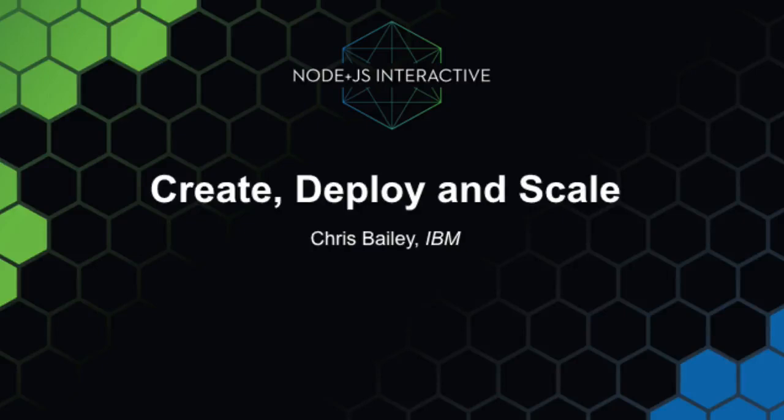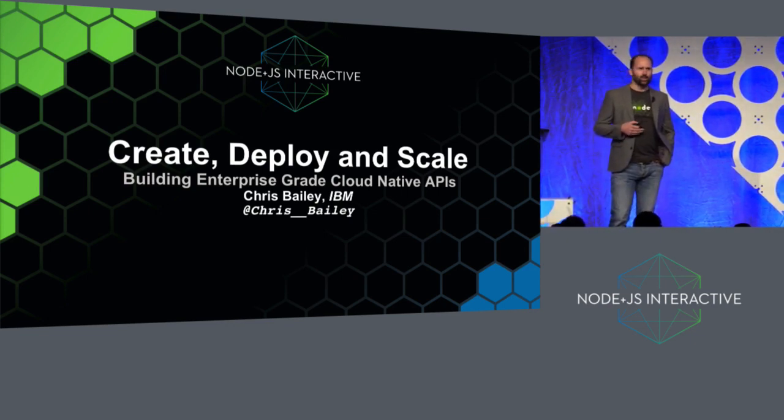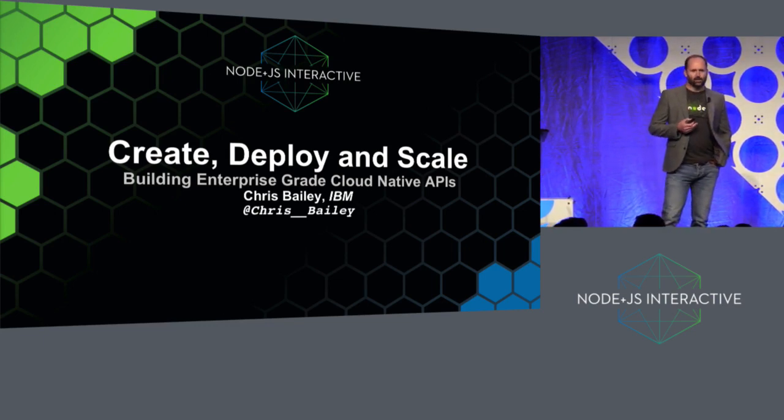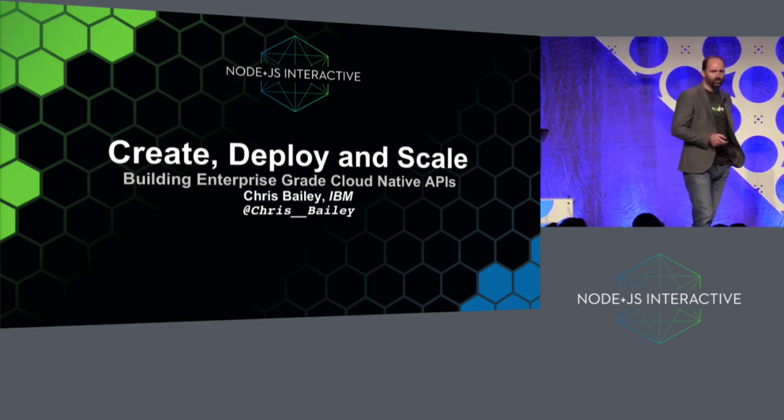IBM has been working with Node.js for quite a while now. We actually started our journey with the Node community in around 2013, and that was for two reasons. We had a number of our customers coming to us with an interest in Node because they were starting to build applications with it, and we had some IBM products that were interested in starting to use Node.js in some parts of their components and architecture.